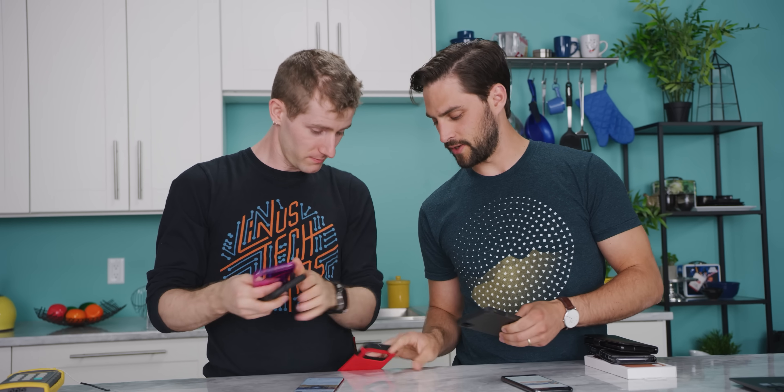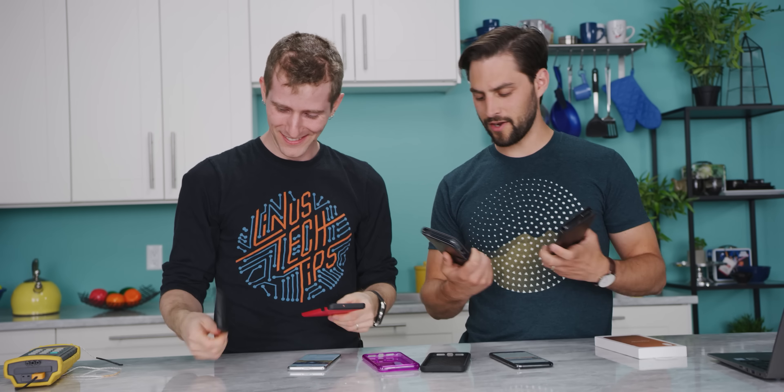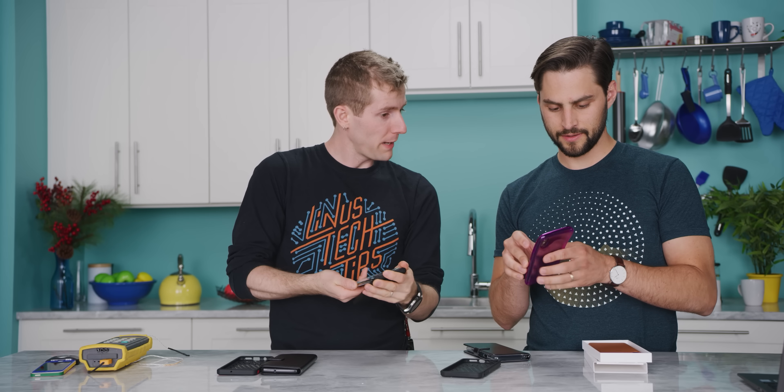One level up from basic is a semi-rugged case with an unusual painted finish. Then there are wallet cases, and finally the official Apple leather case from the Apple Store — 70 US dollars, not Canadian. Appalling. Let's start with the most basic cases.